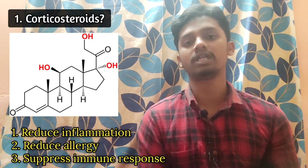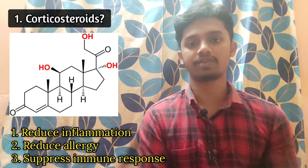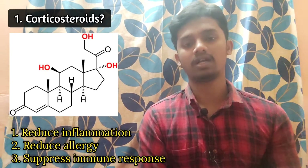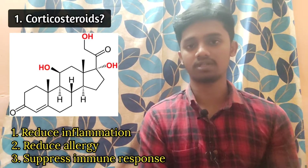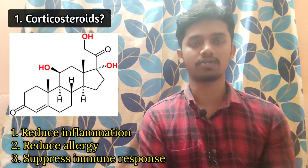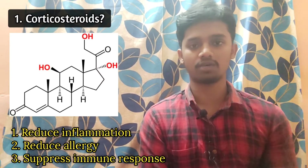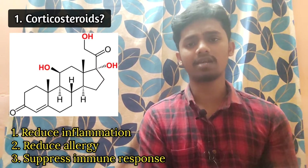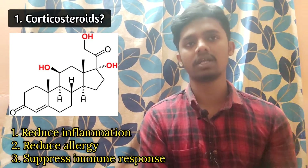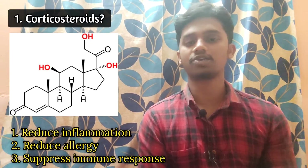As soon as we need immune suppression in our body, the adrenal gland produces corticosteroids to suppress immunity. As soon as there is inflammation, the adrenal gland produces corticosteroids to reduce it. In this way, this substance produced by the body is called a corticosteroid. But in this case, we can also have an external, direct hormone. That's why corticosteroids are being mimicked — synthetic drugs are being made.